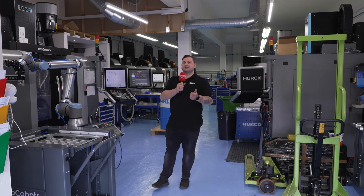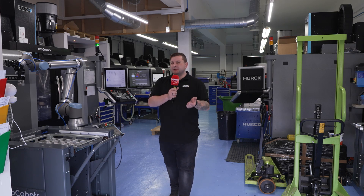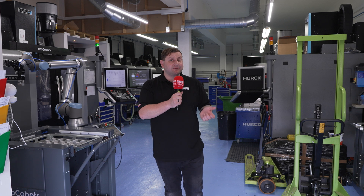When you're about to start a business, what machine tool do you buy? We're here at Kelvin Precision to find out how and why the partnership with Hurco has been a complete success.